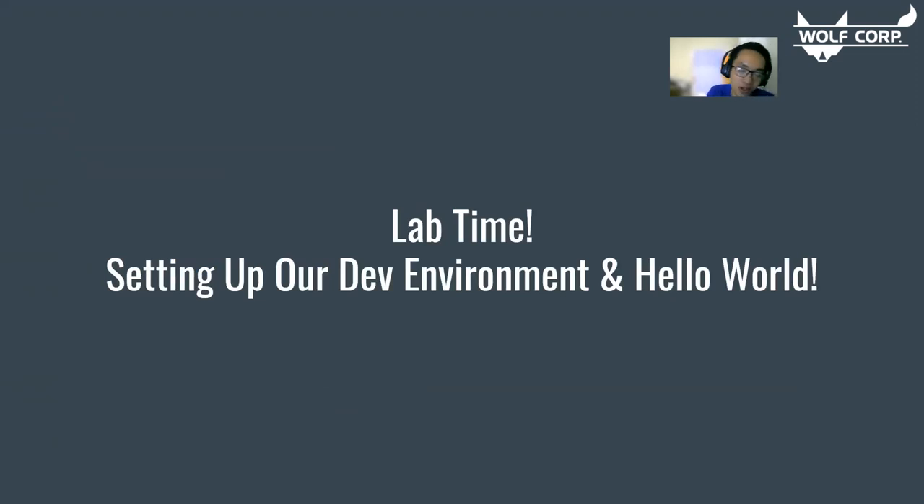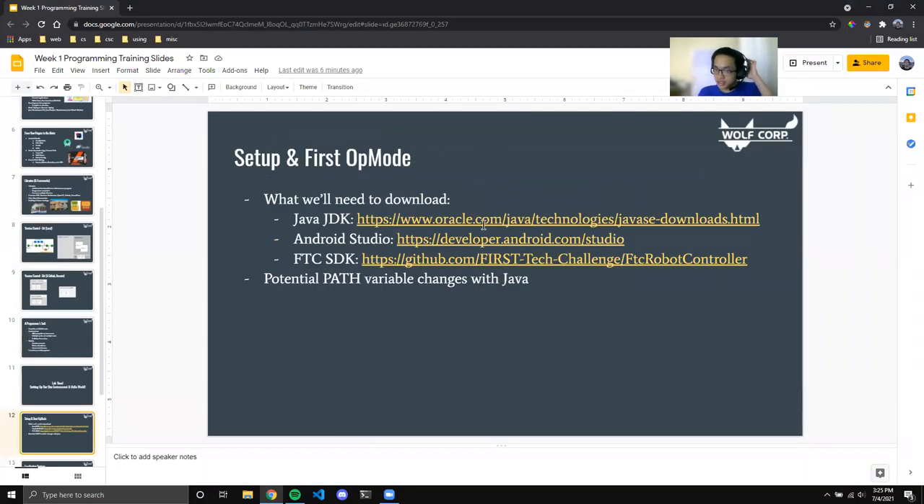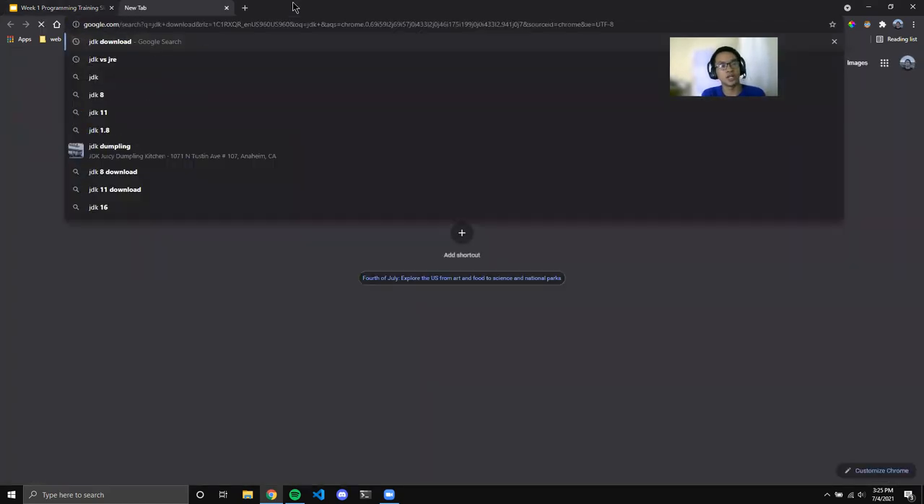That's about it for the lecture — we'll move on to the lab. Today we'll be setting up our development environment and walking through the example files provided, like what an op mode or hardware pushbot is. We need to download the Java JDK and Android Studio and the FTC SDK, with potential path variable changes. First, go to the Java JDK download site — search 'JDK download,' go to the first result, hit download, and pick your operating system version.